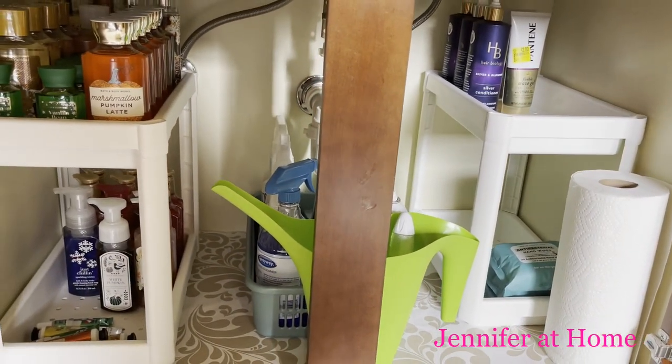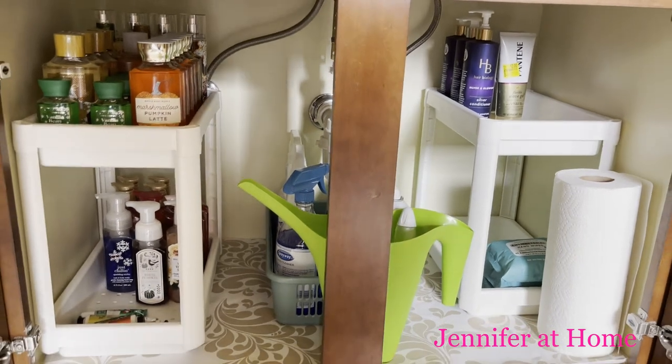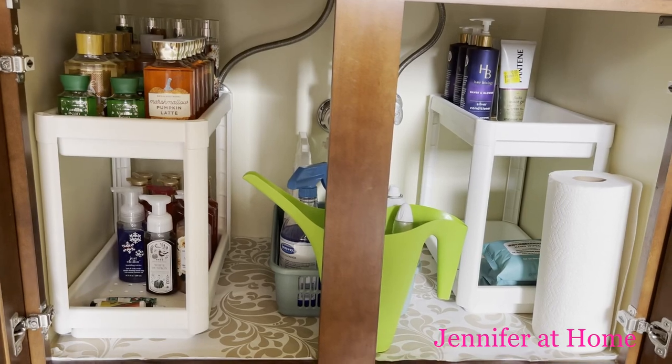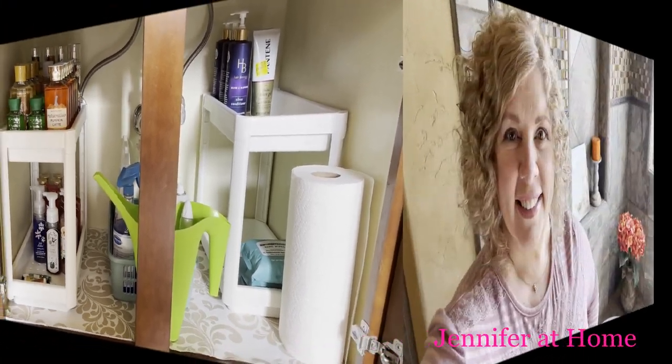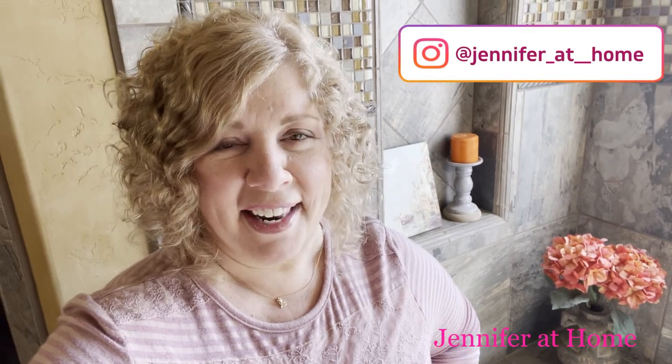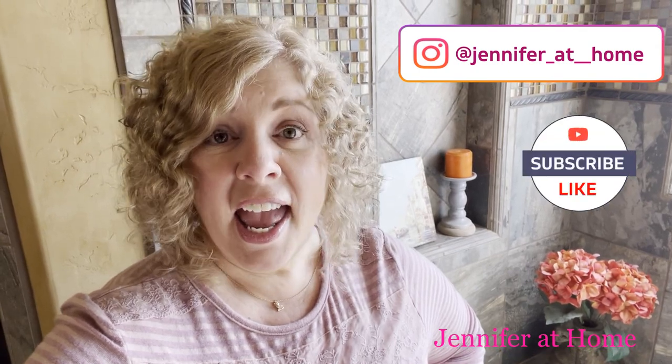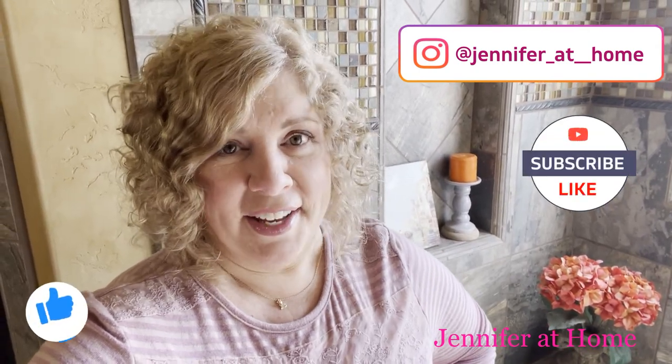I am so happy and so delighted with the way that this organizational project turned out. Next time I'll be doing my linen closet. I really truly appreciate you joining me — I'm so happy that I finally got all of these bathroom products in order. I would love for you to subscribe if you haven't already, and be sure to click the bell and don't forget to hit the like button. I'll see you next time.